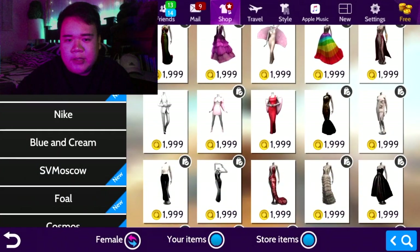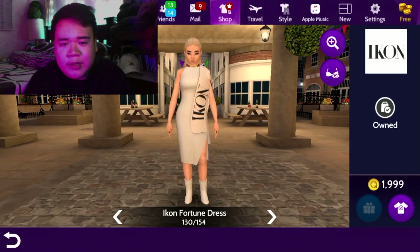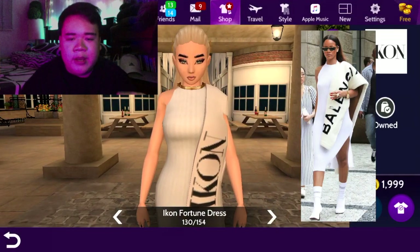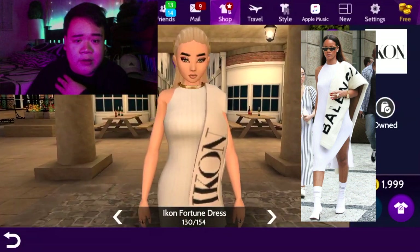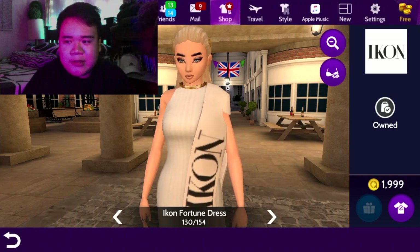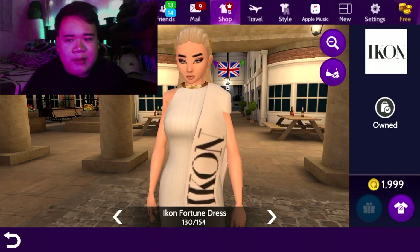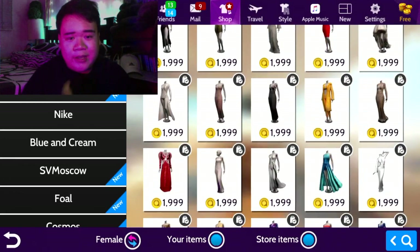Not all icons are from the red carpet — some are just worn by celebrities and inspired by that. This is the Icon Fortune dress and it's worn by Rihanna. It's Balenciaga. Rihanna was seen wearing this outfit in Prague — she was on tour in 2016. It's a big Balenciaga scarf placed on her shoulder, paired with a white dress and a sock shoe, which is very Balenciaga. It looks good in real life and as an icon, which is kind of rare.